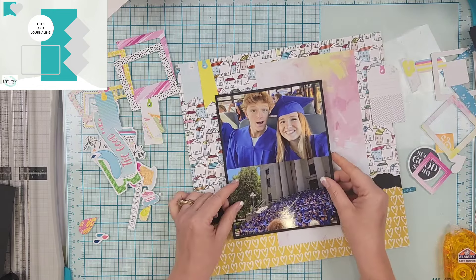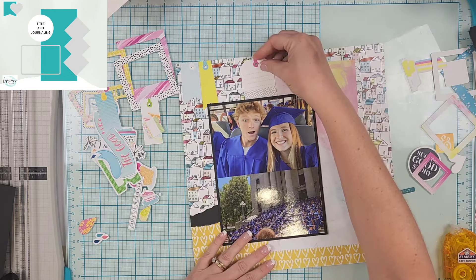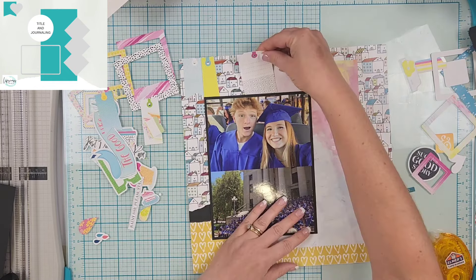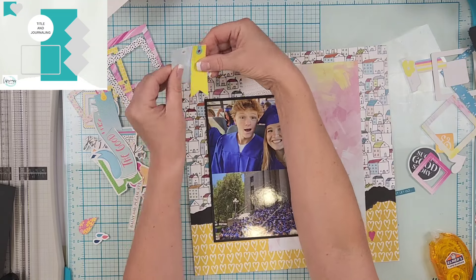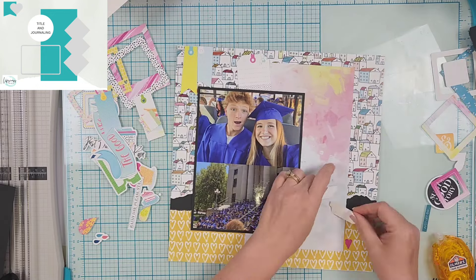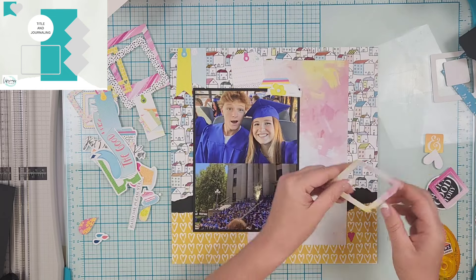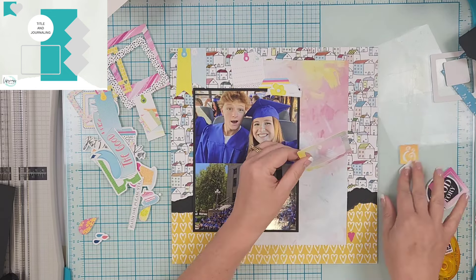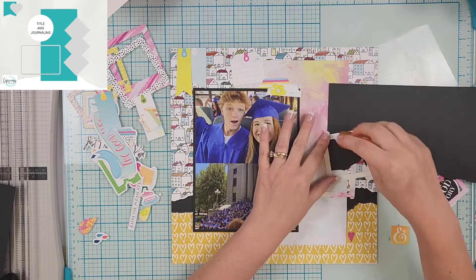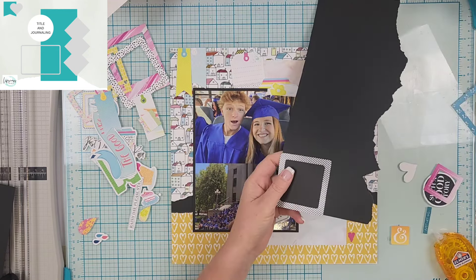I chose the houses paper because they were going to all these schools — that was my rationale. And of course, because it's Moira's sketch, there's got to be something up in the corner, so I have a couple of tags going there. I'm also adding a tag for my journaling, positioned above my photo just like in the sketch — just not in a circle — plus a few other little tabs.